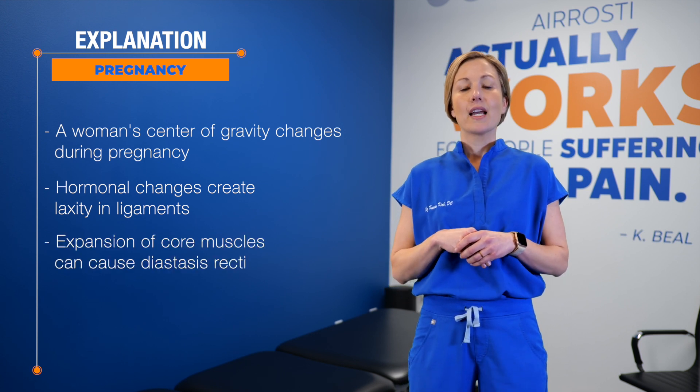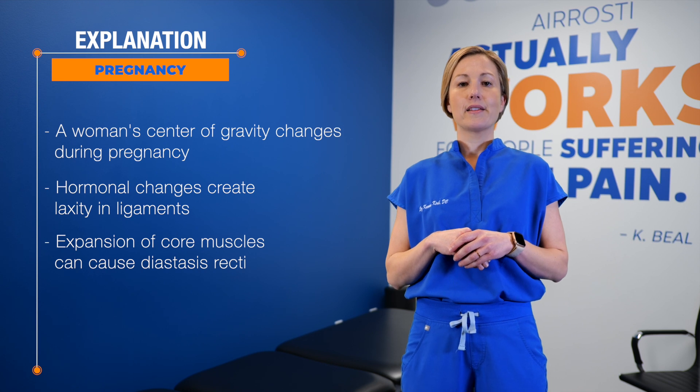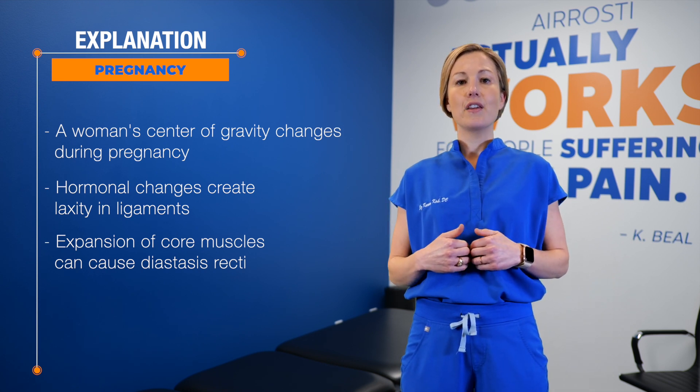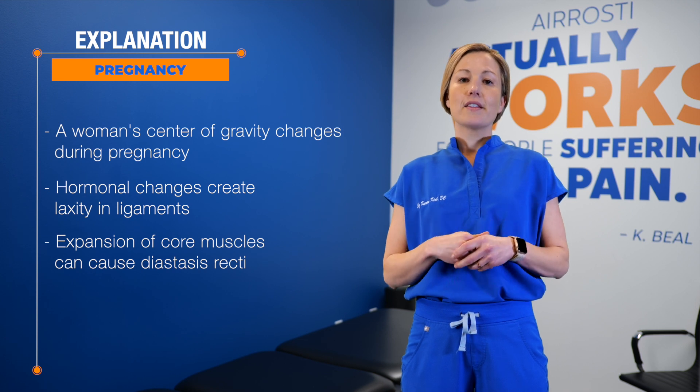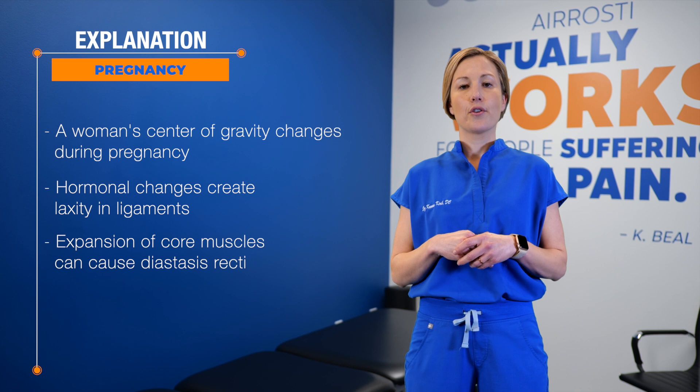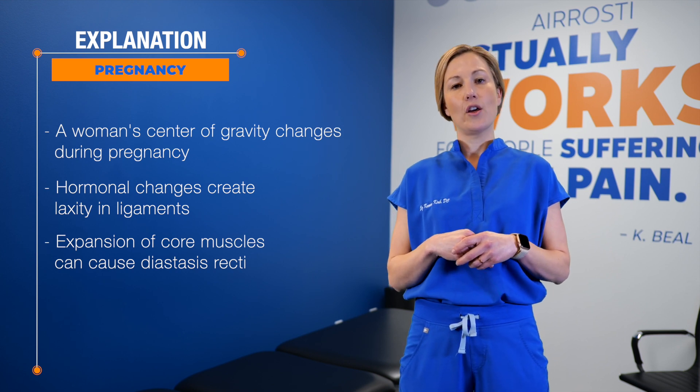Number three, expansion of the core during pregnancy can create something called diastasis recti. This is separation of the abdominals. This is seen during pregnancy as coning and tenting, and later down the road can create instability in the core and low back pain.